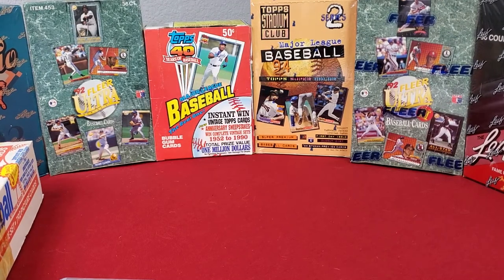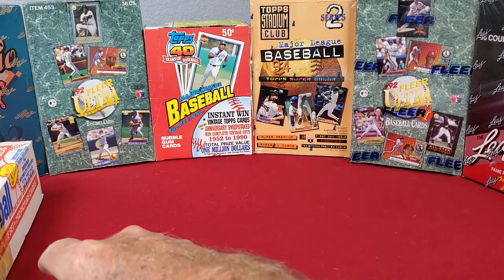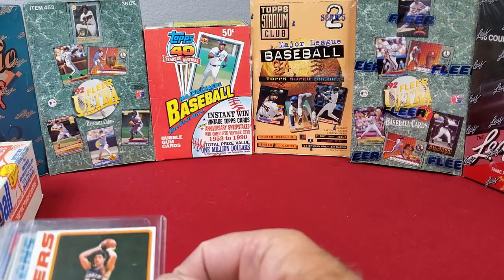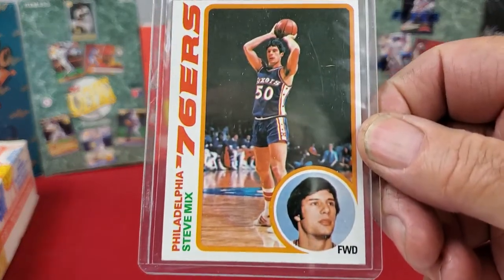Hey everyone, welcome to another Cooter's Cards. I want to go through some of the cards I found at some of my auction buys. I'm going to go through some of the basketball cards I received, and then go through a couple of warnings and things I have learned from buying at auctions — kind of a buyer beware type deal — so you guys can look out in the future if you get any chance to bid on auction stuff.